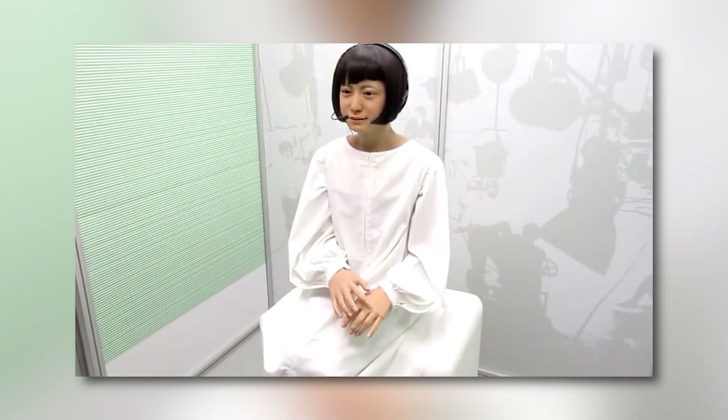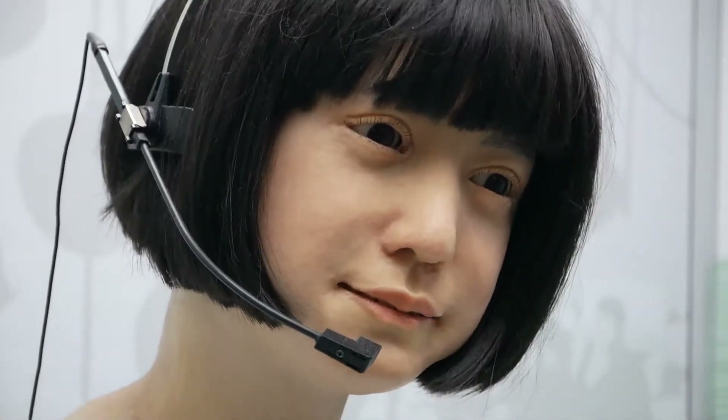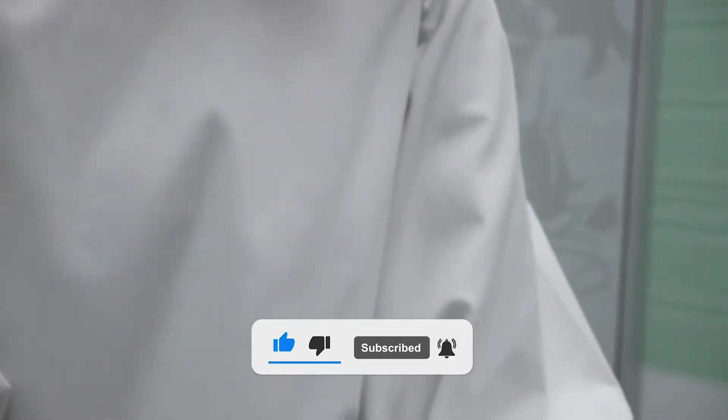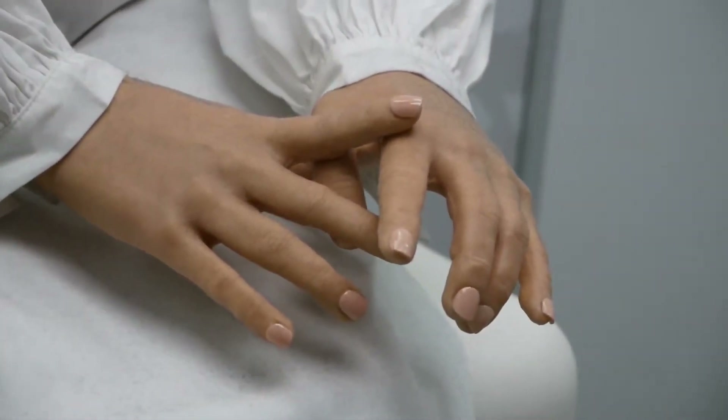Replye Q2 can smile, frown, and even mimic subtle emotions like curiosity or concentration. Its skin is made from flexible materials that replicate the softness and elasticity of human skin, making it almost impossible to tell the difference at first glance. It also features advanced sensors that allow it to detect and respond to human touch, making interactions feel more natural and less robotic.